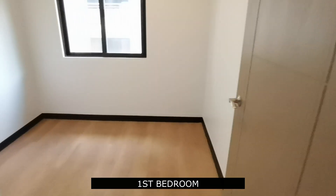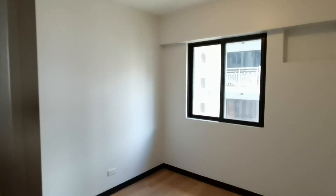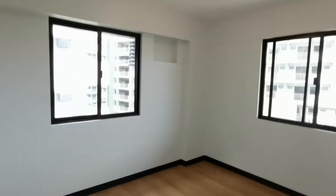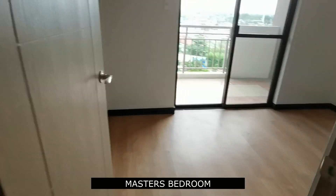And here is bedroom number one. Here is bedroom number two. Here we go with the master's bedroom.